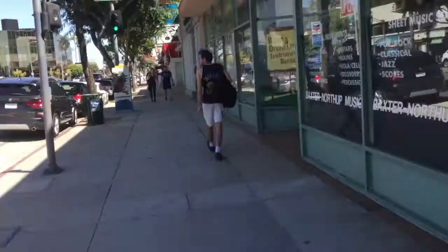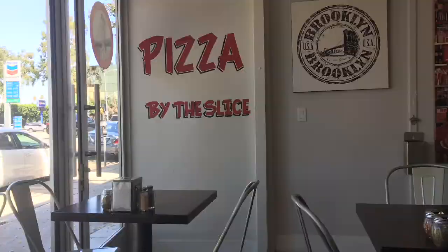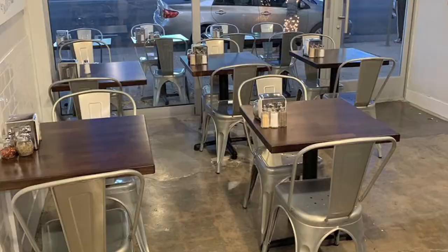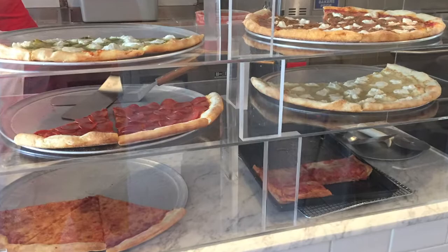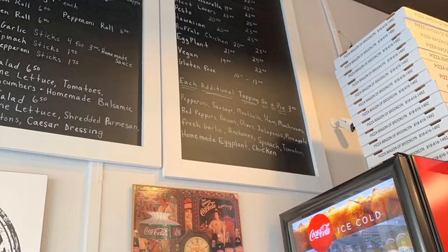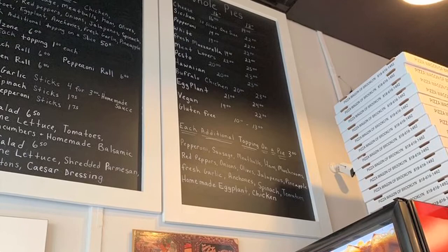Just off Van Nuys Boulevard on the Ventura Strip is Pizza Wagon of Brooklyn. It's a small pizzeria with a couple of outdoor tables, and inside just a few tables and a counter against the wall to sit at. There is a display case with some nice-looking pizza right next to the ordering counter. Above the counter is their menu, which lists all of the usual slice options they have, as well as an even larger list of whole pie options to choose from.